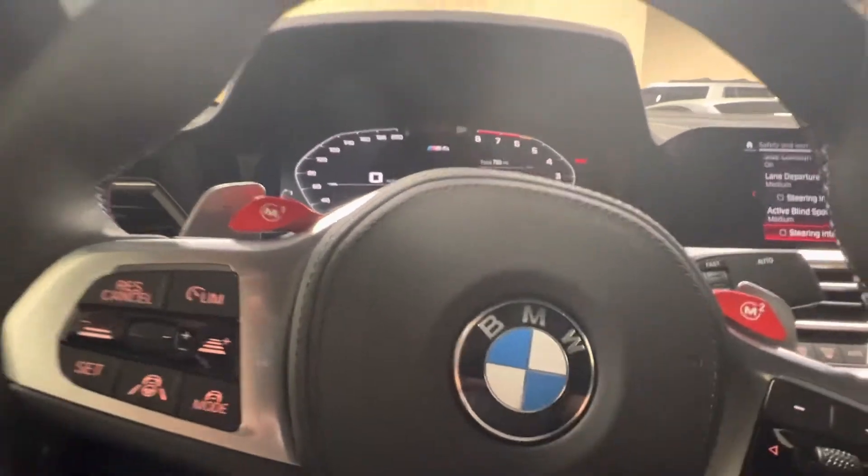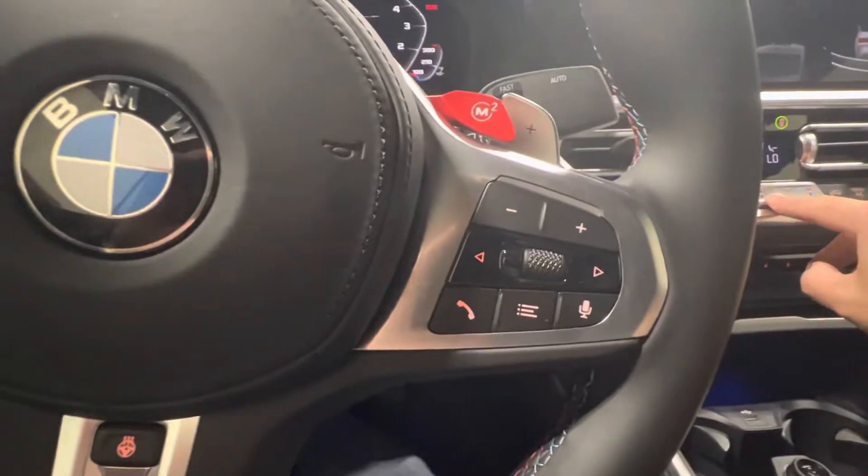Active cruise control is going to be over here. The AC works very, very good. Heated steering wheel here. I've got the Harman Kardon sound system. Car is in excellent shape.